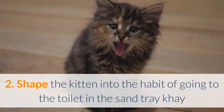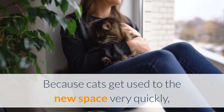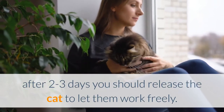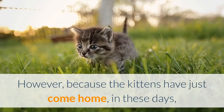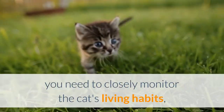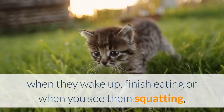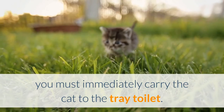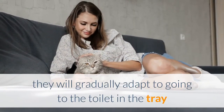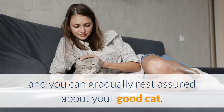Tip 2: Shape the kitten into the habit of going to the toilet in the sand tray. Because cats get used to a new space very quickly, after two to three days you should release the cat to let them move freely. However, because the kittens have just come home, you need to closely monitor the cat's living habits. When they wake up, finish eating, or when you see them squatting, immediately carry the cat to the tray toilet. After only a few times, they will gradually adapt to going to the toilet in the tray.